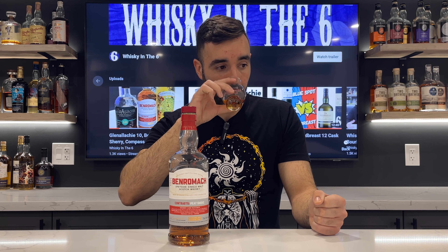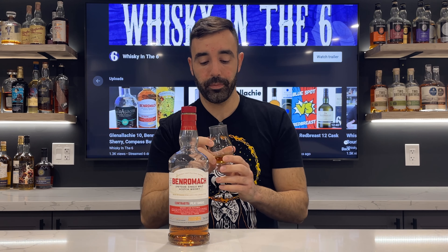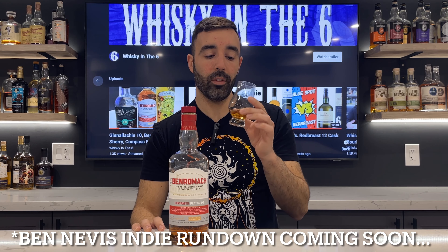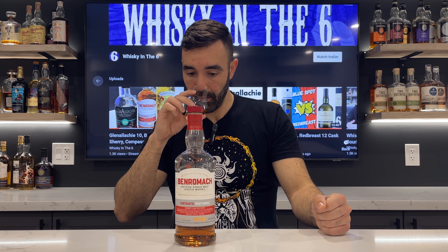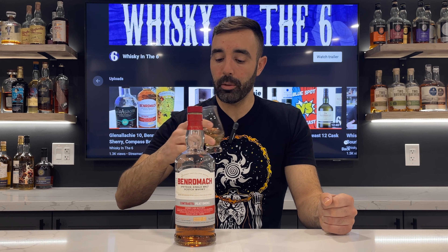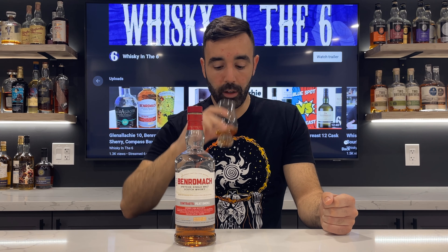You definitely get the smokiness here — it's not a heavy amount of smoke on the nose. I recently reviewed a Ben Nevis that was six years old that definitely smelled more Islay-heavy peat, despite them both being Highlands. Or Speyside anyway — this is a Speyside. Nice smokiness leaning a little bit more toward the barbecue side, with some nice fruitiness on the nose too — red fruit heavy, some berry fruit notes on this.